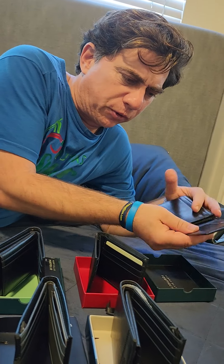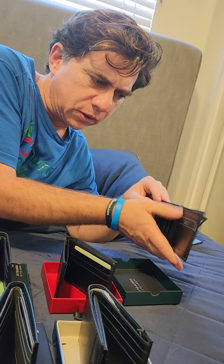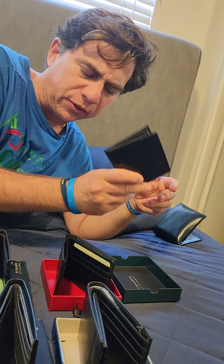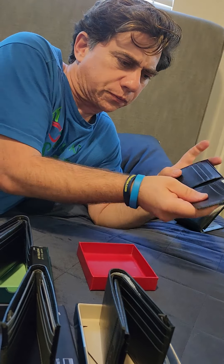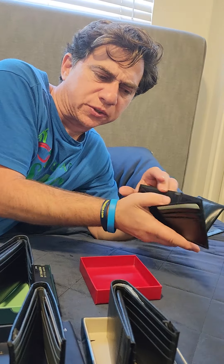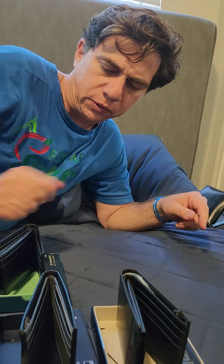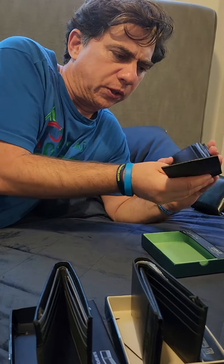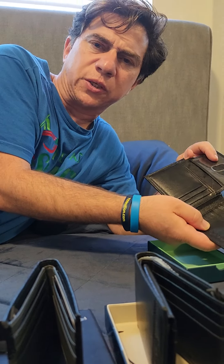We have another Perry Ellis Portfolio wallet right there — looks similar to the one that I have. Here's another one; this one doesn't have a space for your driver's license, but it still has plenty of room. Here's another Portfolio one that does have a spot for your driver's license.